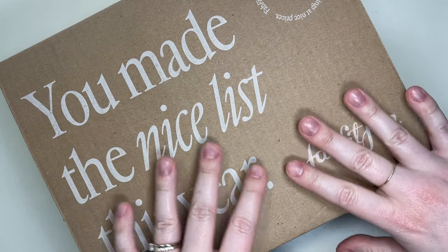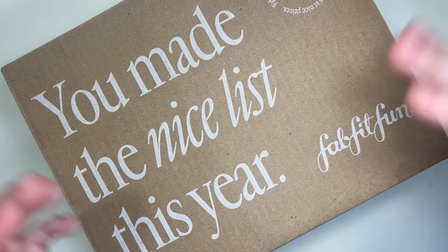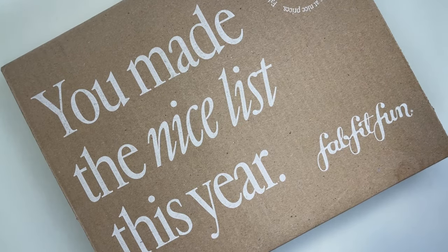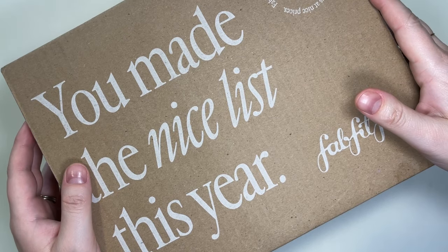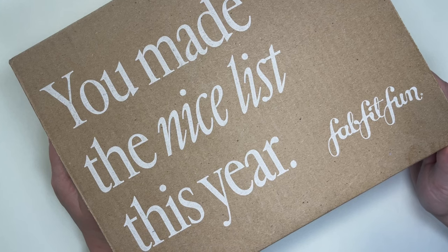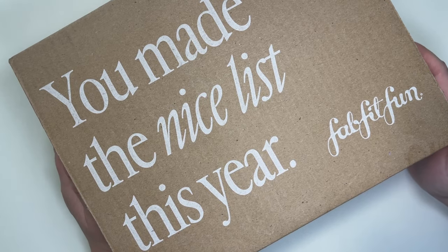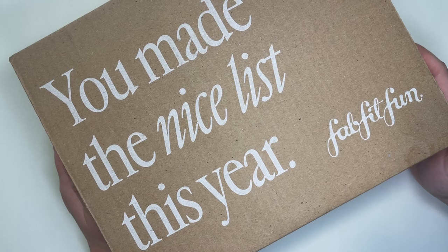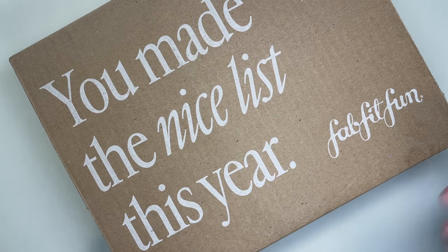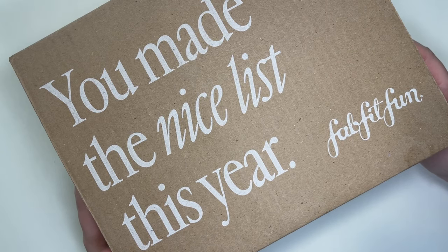If you are new to FabFitFun, this is a quarterly, seasonal box. You can purchase the annual membership, which comes out to about $220 for the whole year — breaking down per box — or you can do just seasonal boxes and choose to purchase one season at a time. They have a whole range of lifestyle products: makeup, skincare, kitchen, home, all sorts of things. I do the annual subscription, so I pay up front and get a little discount on each box.